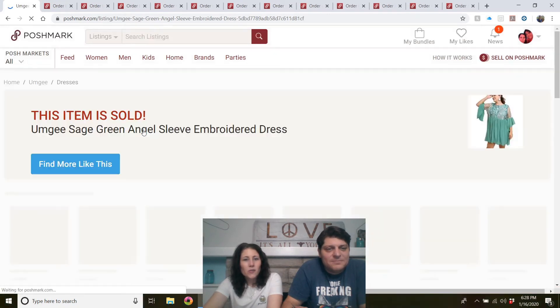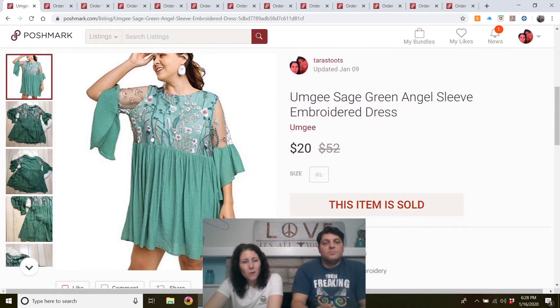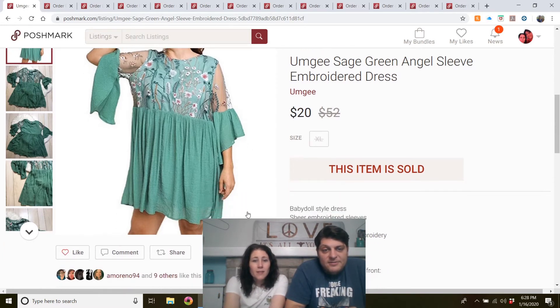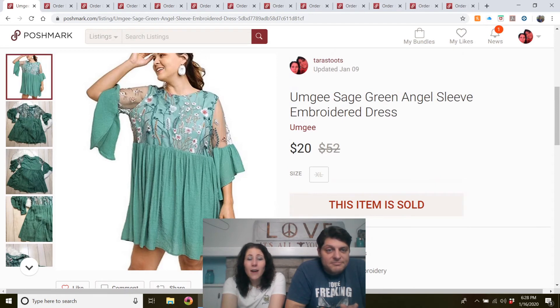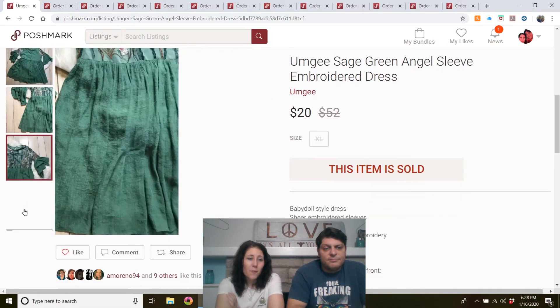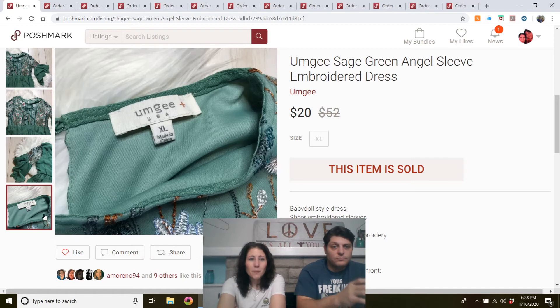MG sage green angel sleeve embroidered dress. This was at the Attic Window in Newcastle — I think I paid $5 for it. Listed since November. I don't buy all MG — I buy it if it's unique. This was plus size, unique, in pretty much new condition. I thought it would sell faster than this, but still made a profit — sold for $20.